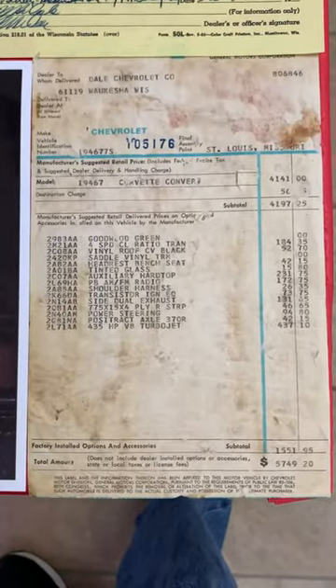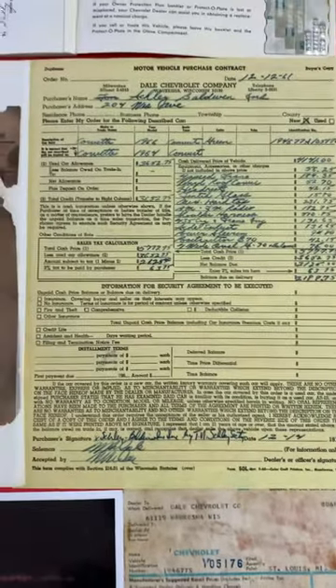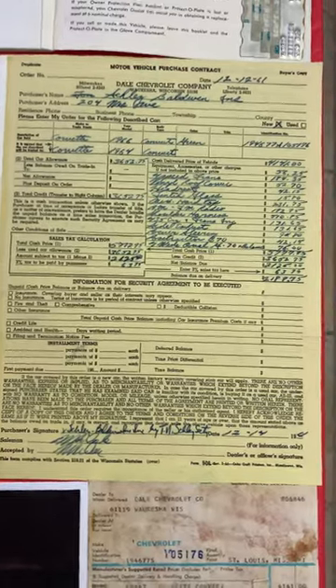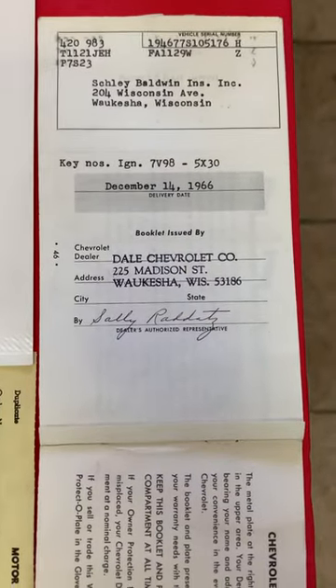Here is the window sticker showing to be in great condition. Here is the original purchase order. Here is the original protecto plate. All the documents show Schley-Baldwin Insurance Company. Here is the tank sticker.